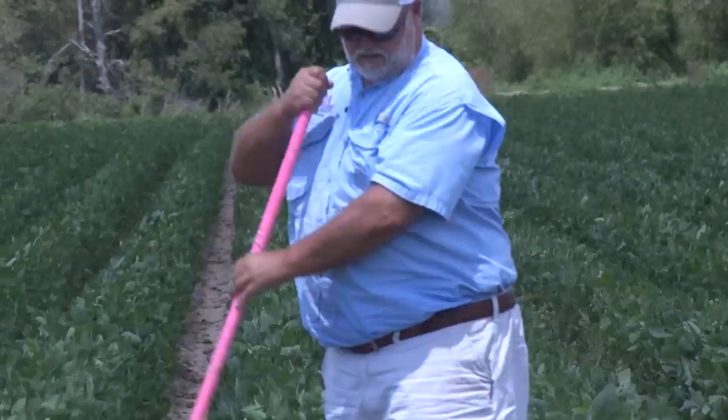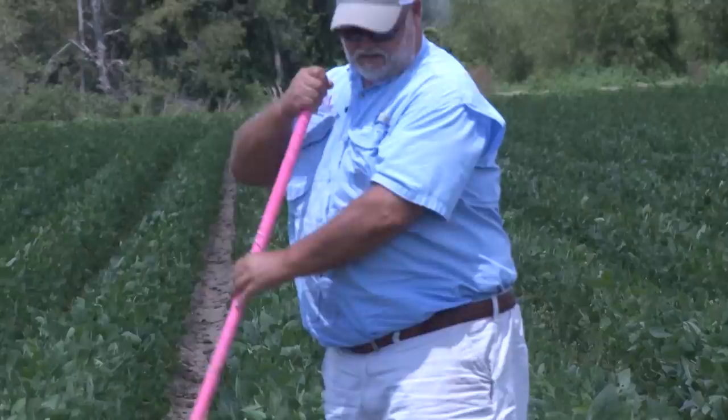You can see the size of the plant and the stage of development that we're in. We're just beginning to bloom and set pods, and right now in this particular field, we're running right at five to six times threshold.